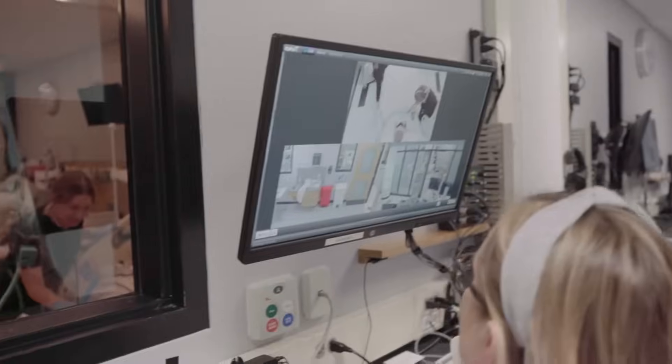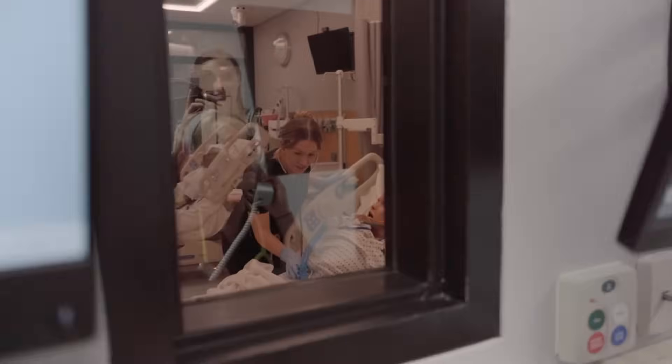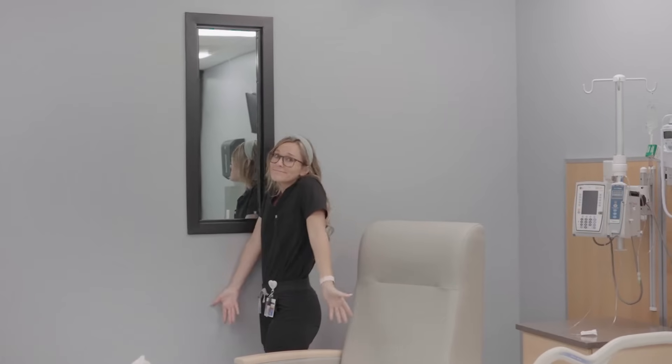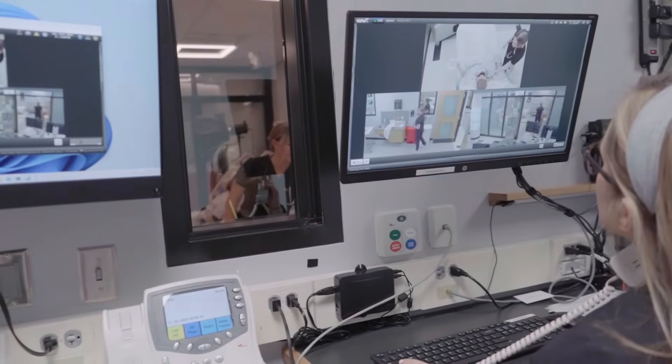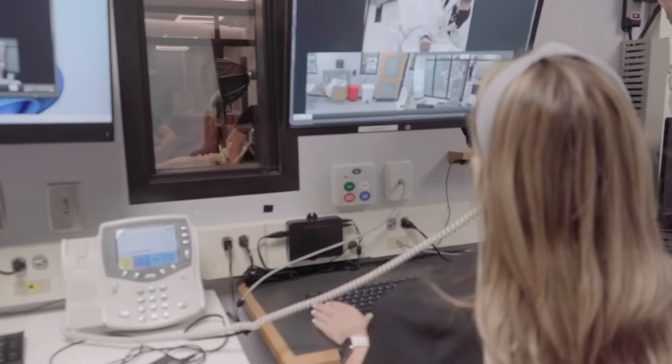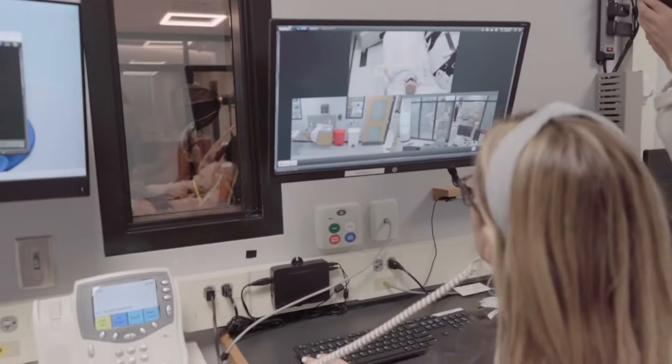The scariest part, in my opinion, is that your cohort and your professors are watching you in this scenario from another room. Usually you can't see them — they can only see you. When you are in a situation like this, it can be so easy to freeze up and get really nervous because you are so anxious. So here are some tips for walking through these scenarios next time you're at sim lab.